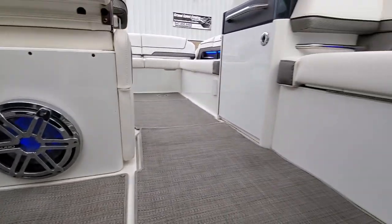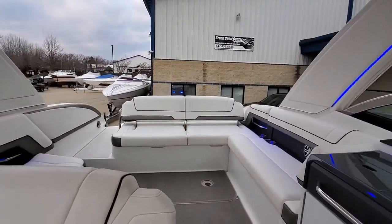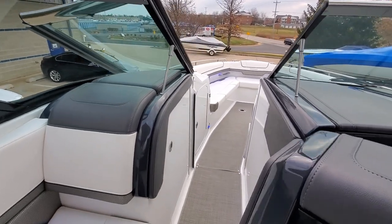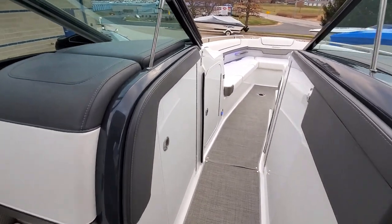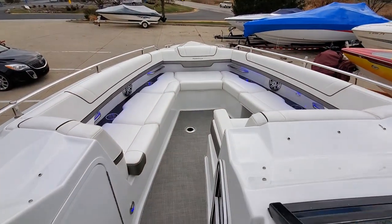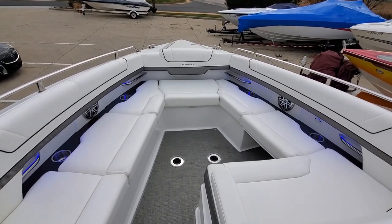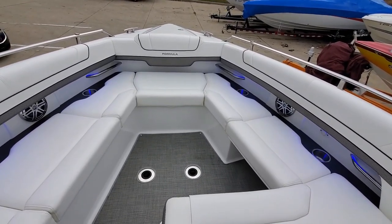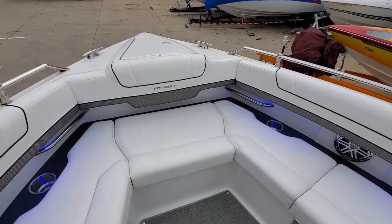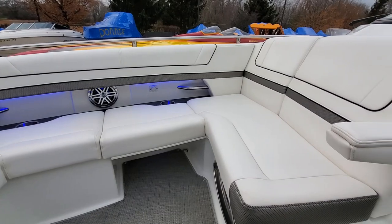Jail Audio subwoofer. Deep storage locker under here. Beautiful open bow seating area. We've got removable tables and storage lockers, fill-in cushions. It's a great package.